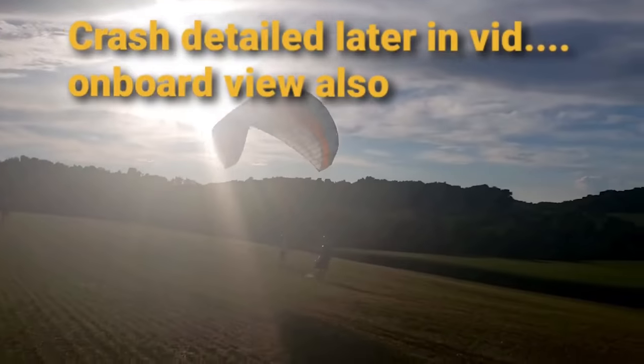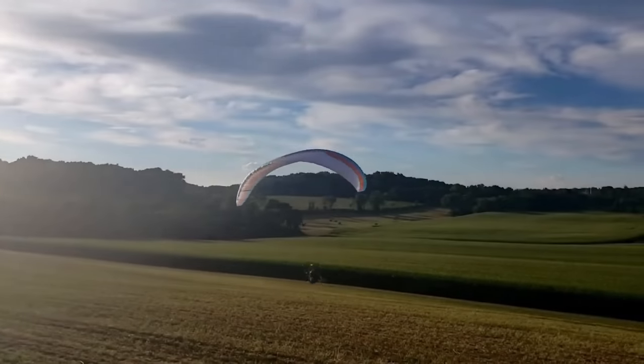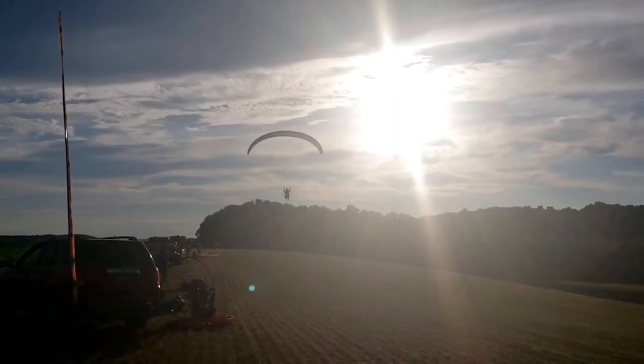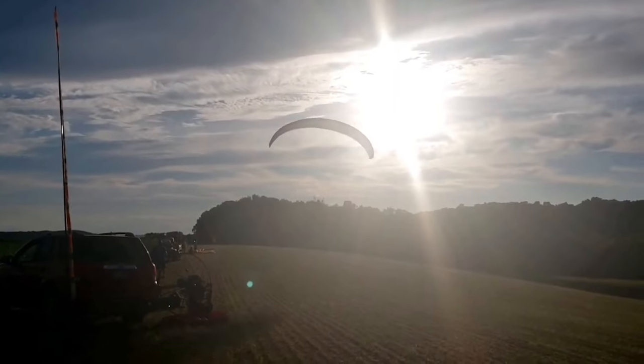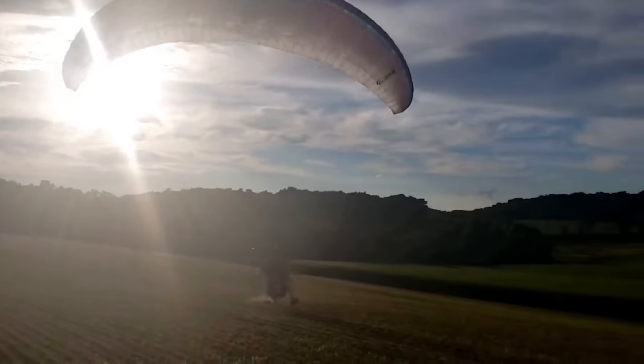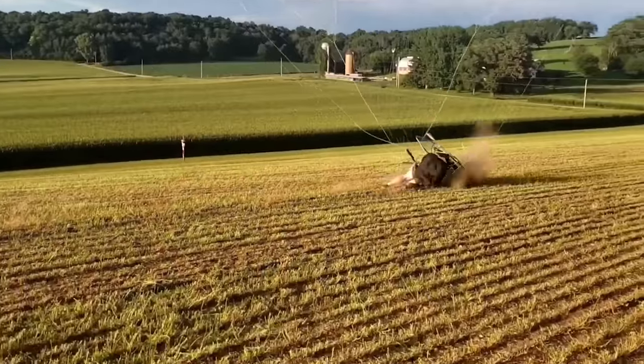Let's move on to video number three. This comes from PPGguy on YouTube and this is an epic face plant. PPGguy is flying around at a pretty beautiful site — he just launched off a bit of a hill, flying around having a grand old time, and decides to come in for a touch and go. He comes in doing a kind of fast landing, goes hands up, hits full power, and smacks — yard sale across the field, with prop shrapnel everywhere.